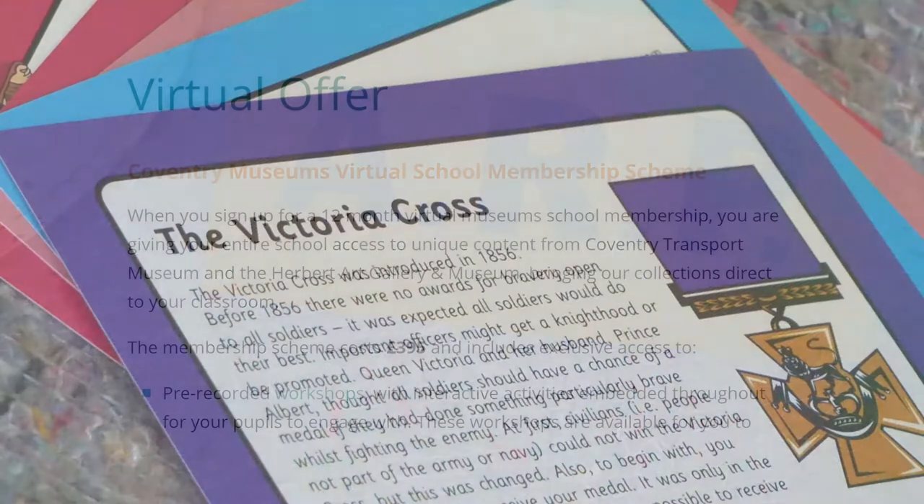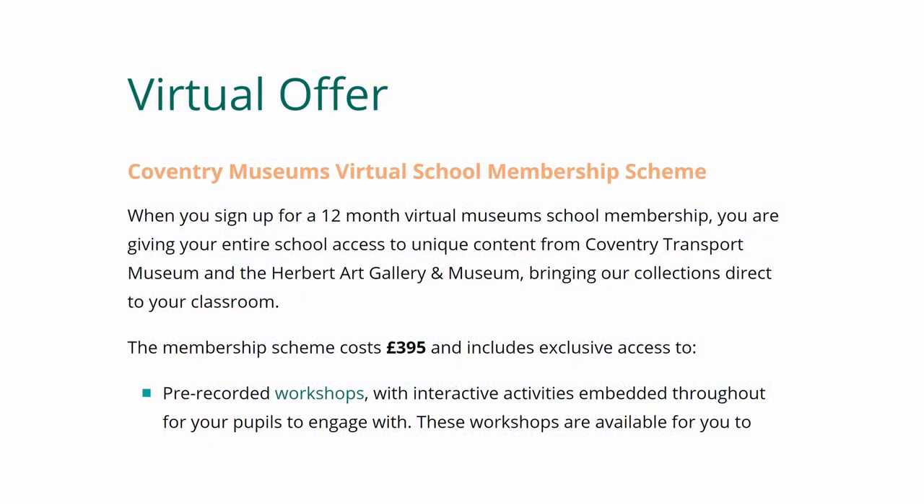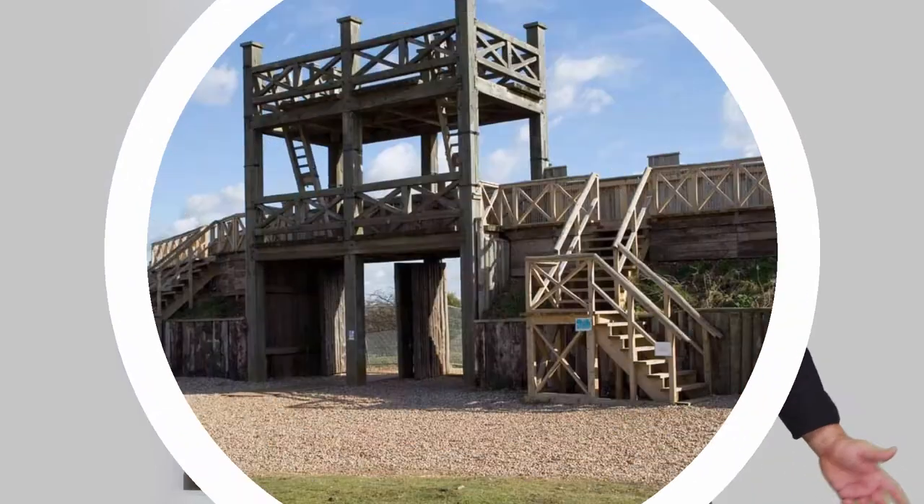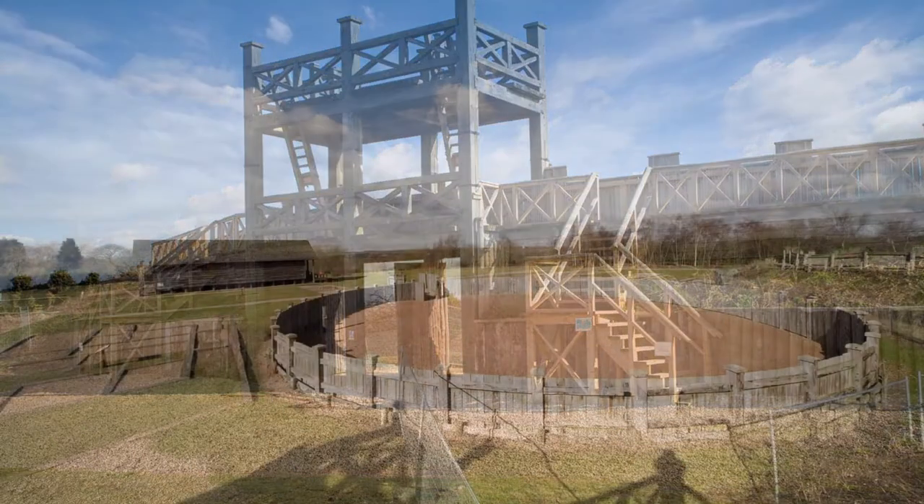The virtual schools membership scheme costs £395 and will give your whole school 12 months' access to all of our virtual content, which continues to be developed with new workshops being added in the spring term, including content from the Lump Roman Fort.